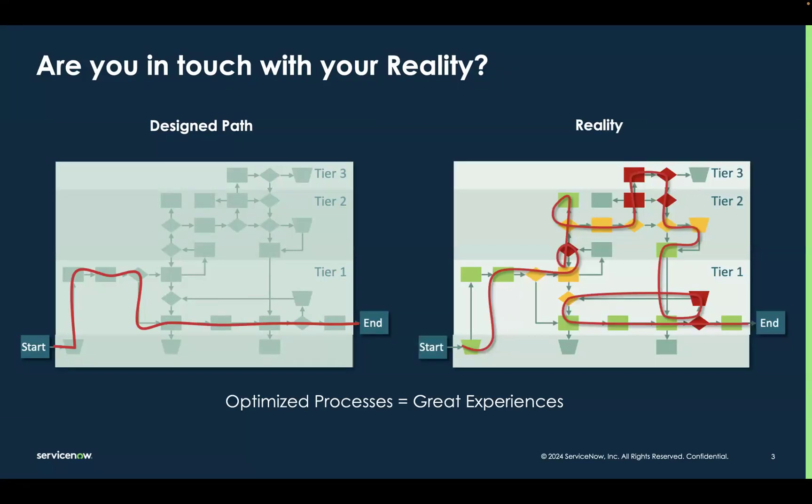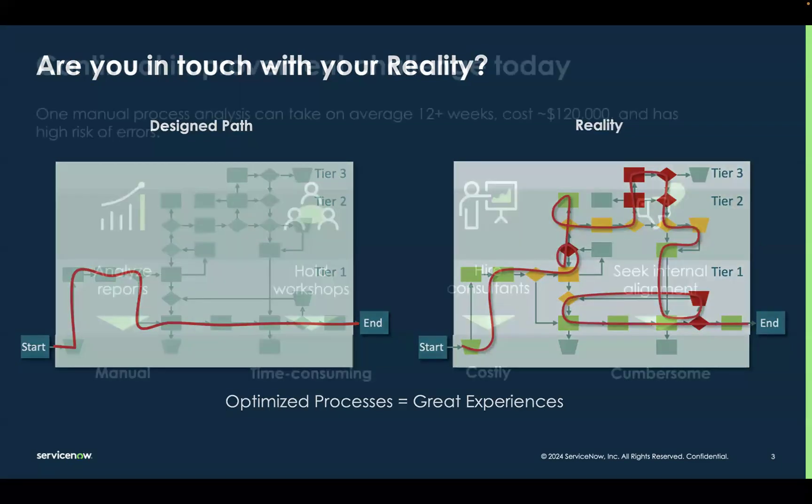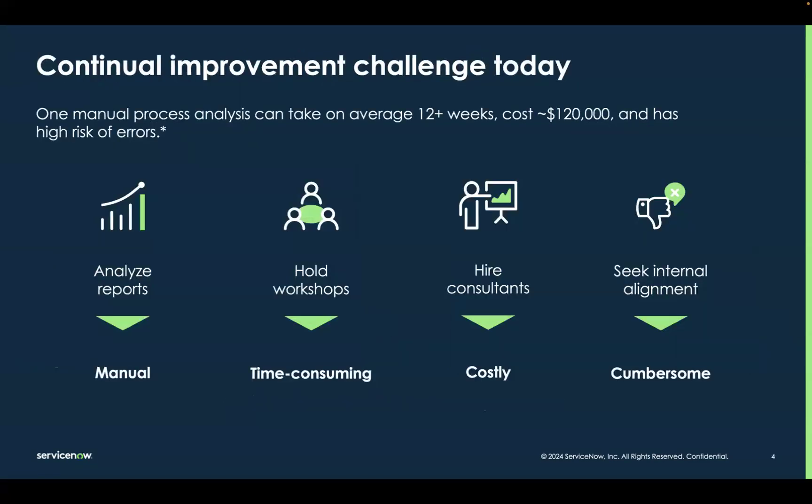Unfortunately, being able to see and understand the reality of our processes so we can improve them is not always easy and obvious. For most organizations, the continual improvement process is very manual, time-consuming, and expensive. It involves pouring through a ton of reports, holding virtual and in-person workshops, maybe hiring third-party consultants, and then ultimately getting alignment on the path to move forward.